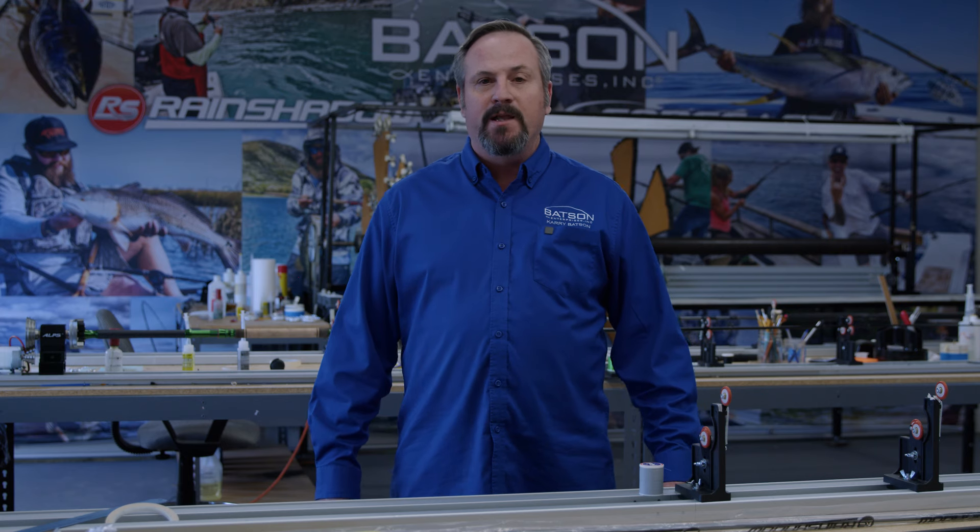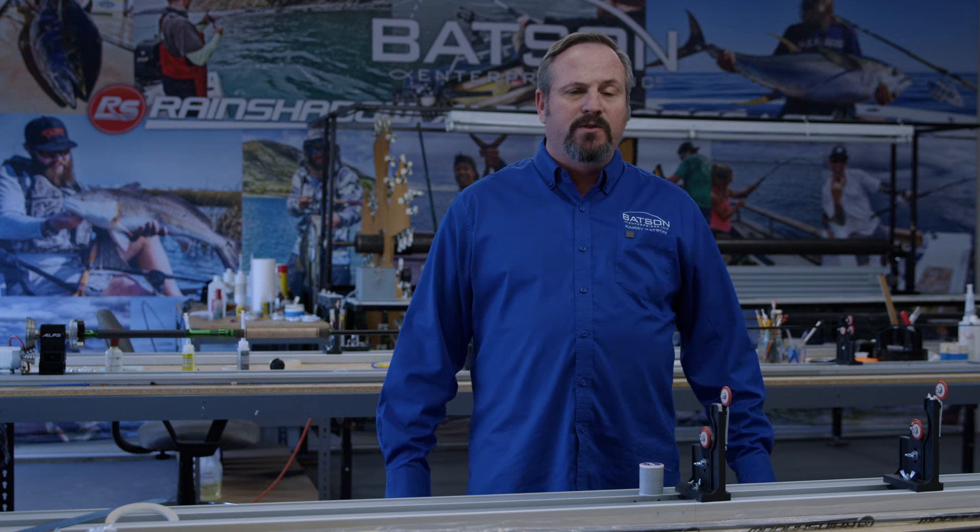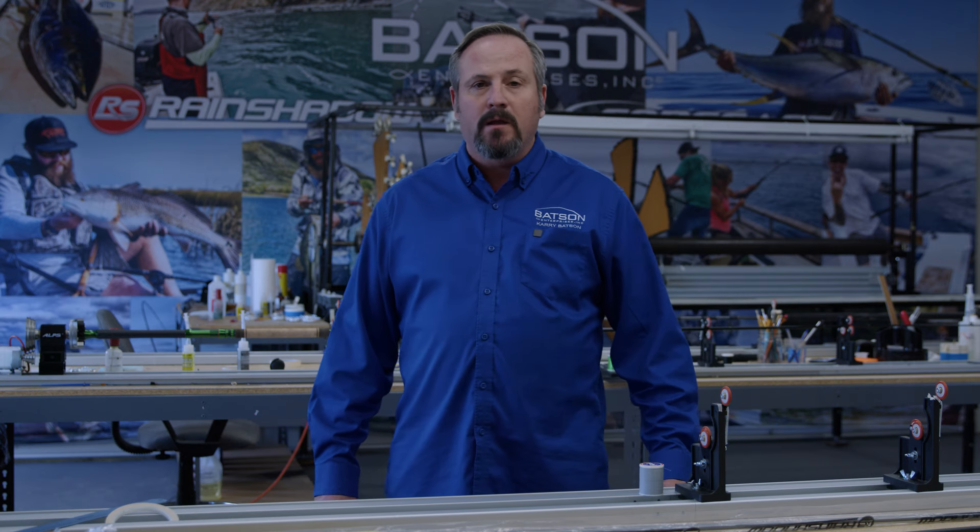Hi, I'm Kerry Batson, Batson Enterprises. I built my first fishing rod when I was 14 and I just turned 50, so I've seen hundreds of thousands of blanks through the years. I'm a picky builder — I like quality. That's why we set up our business around blank quality. What we want to show you today is Batson Rain Shadow blanks. We sell our blank quality, which means it's a straight blank that you can build on the spine.